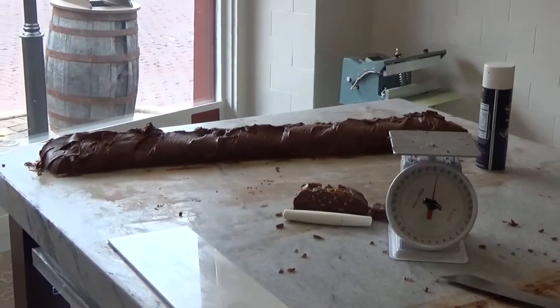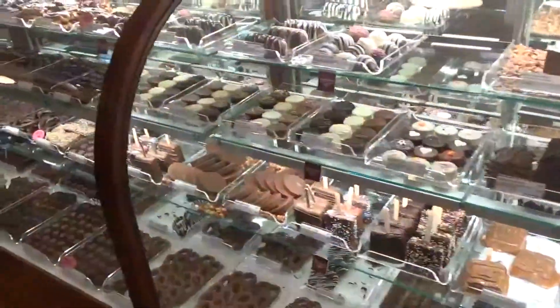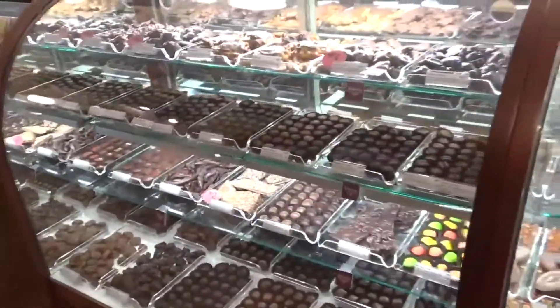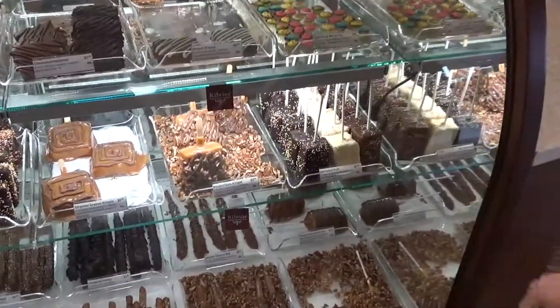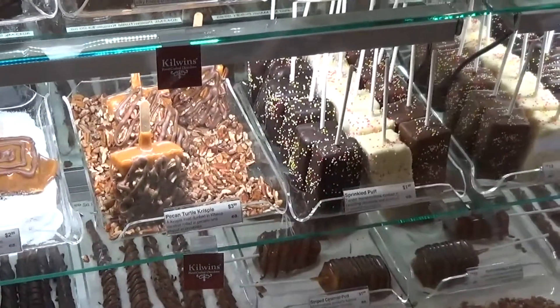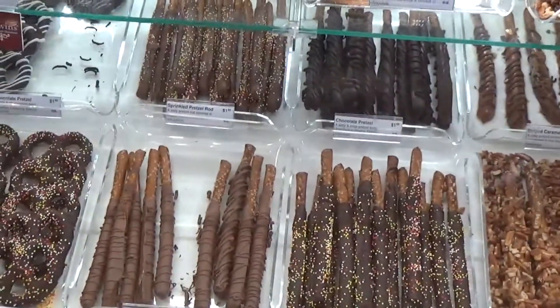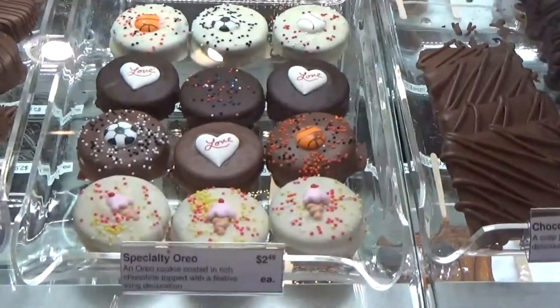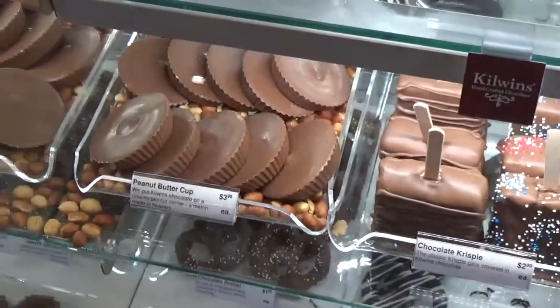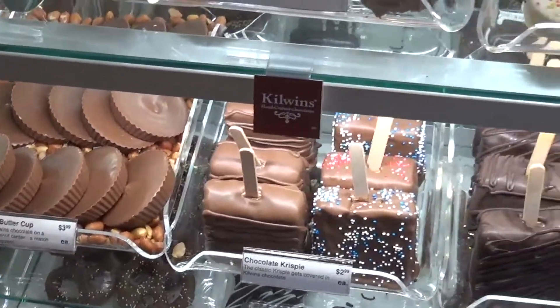We're going into Kilwin's to get a caramel apple. A lot of good stuff. They're making their own fudge over there. So much good chocolate-type stuff. Look at the pecan turtle rice crispy treat. Look at the marshmallows dipped in chocolate — that reminds me of Disney. It's really good. Giant peanut butter cups — look at the size of those peanut butter cups.